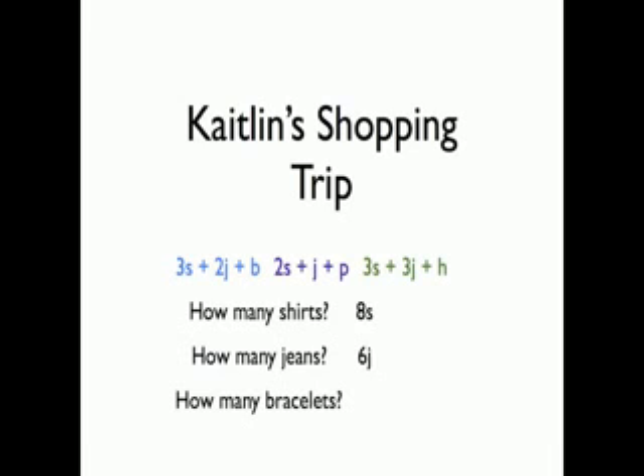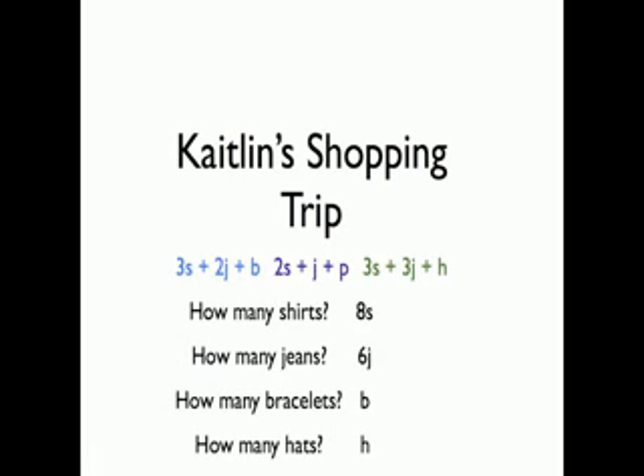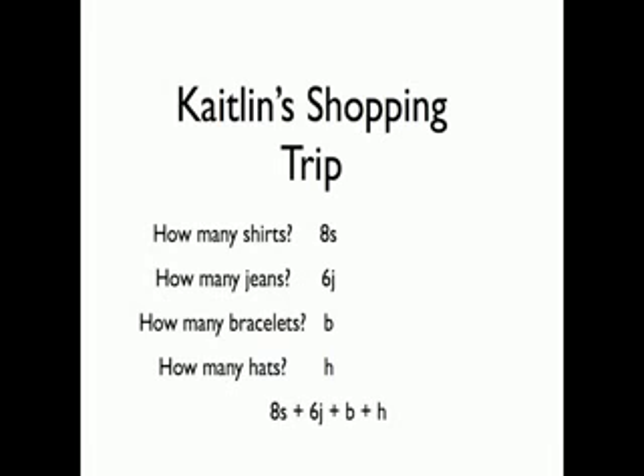How many bracelets did she buy? She bought one bracelet — B. And she bought one hat — H. So Caitlin's total shopping trip was 8S plus 6J plus B plus H.